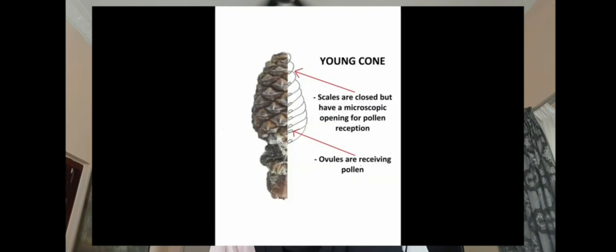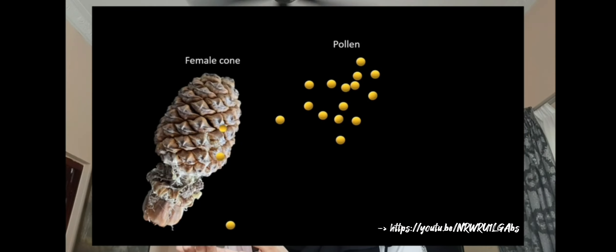In the pine life cycle, the sporophyte generation is dominant and the gametophyte generation is just a microscopic structure within the cones. They do not use water but instead use wind to carry the pollen grains to the female cones. The non-motile sperm move through a pollen tube to the egg to accomplish fertilization.